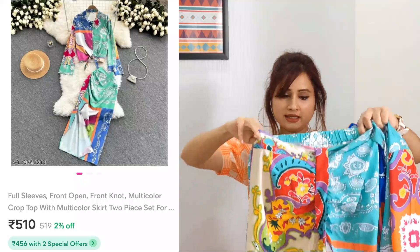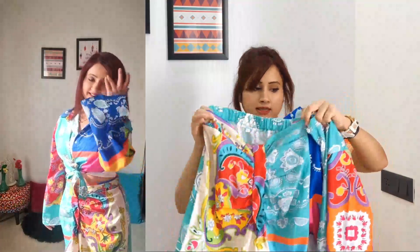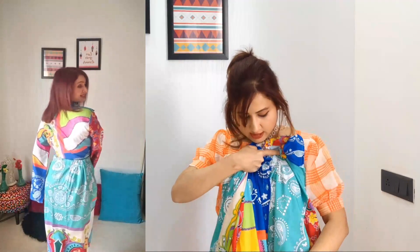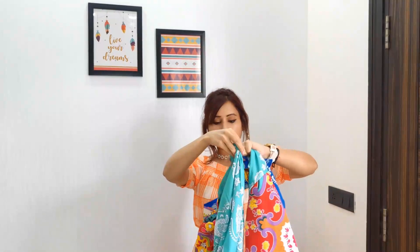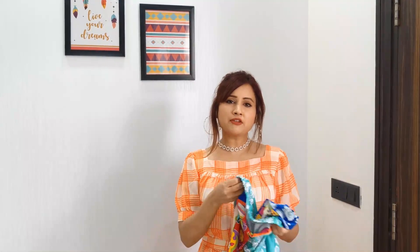Next I have this printed multi-colored coord set. It's a skirt and shirt set. The shirt has a notch detailing below so you can tie it. I got it in size small. Quality-wise it's pretty good. The skirt has a good stretchable elastic waistband and there are little gathers at the front. Below you also get a slit.